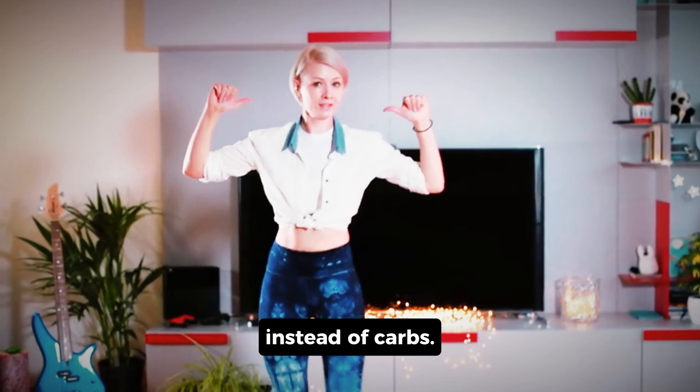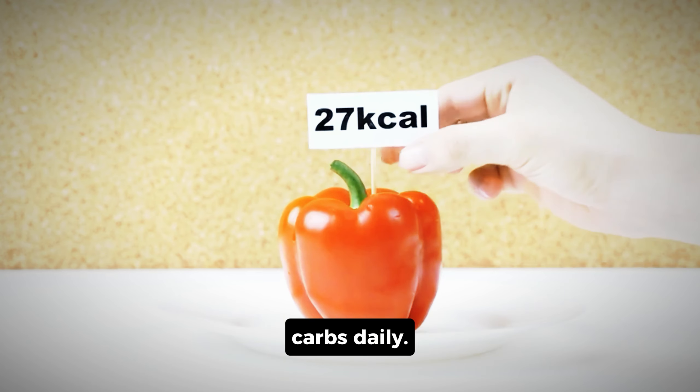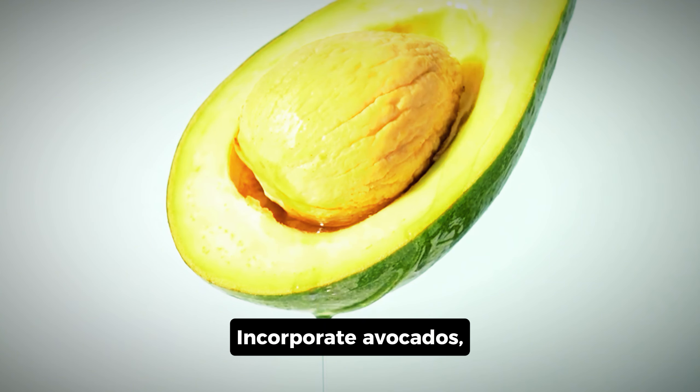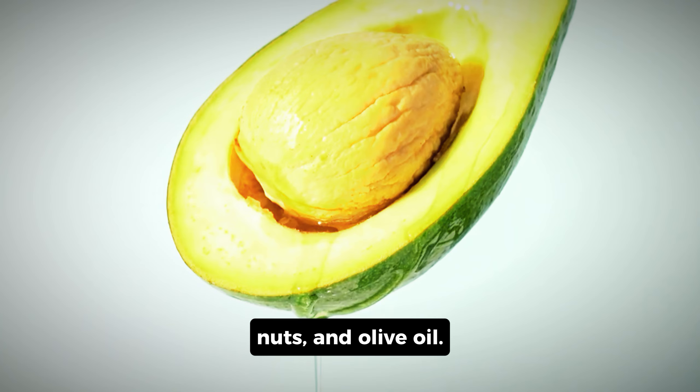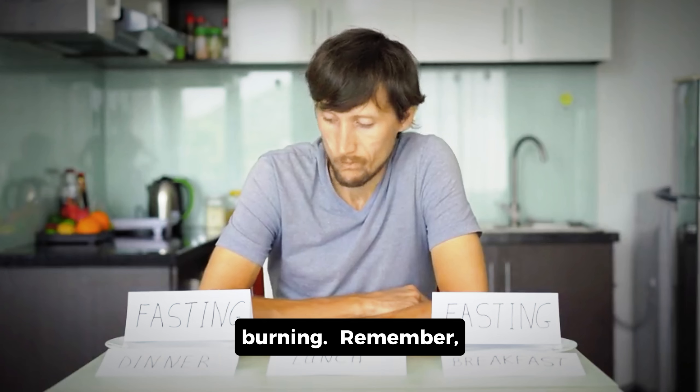How to achieve it: lower your carb intake — aim for under 20 grams of carbs daily. Increase healthy fats and incorporate avocados, nuts, and olive oil. Try intermittent fasting — fast for 16 hours to accelerate fat burning.